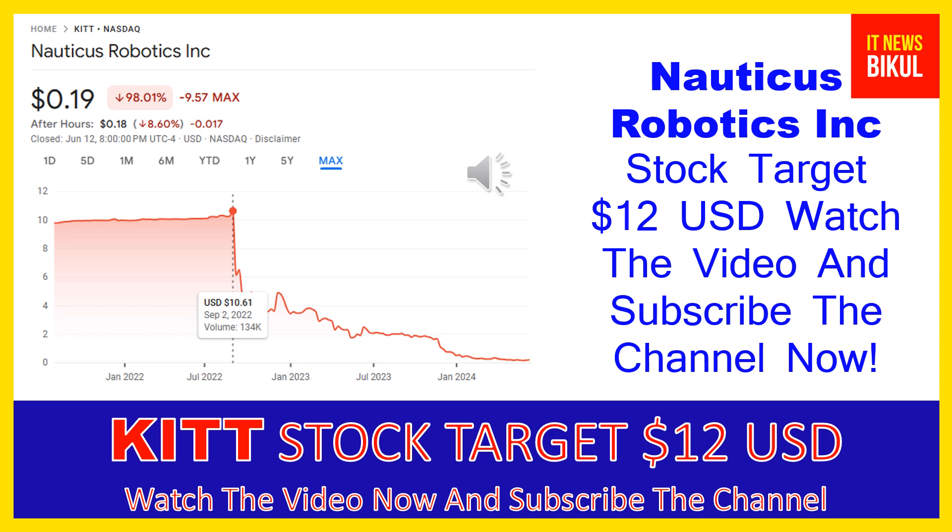Hello friends, today I have taken a very good stock for you that will give you very good returns in coming days.